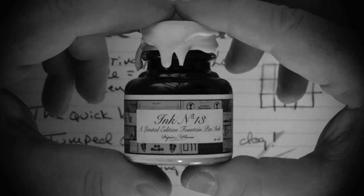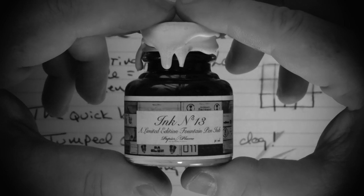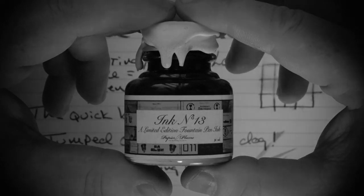But if I received this ink as a surprise, I'd be pleased.